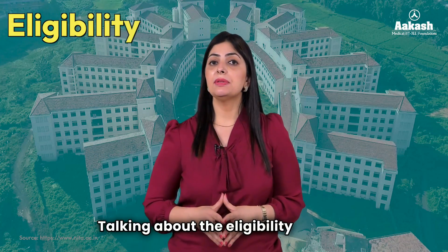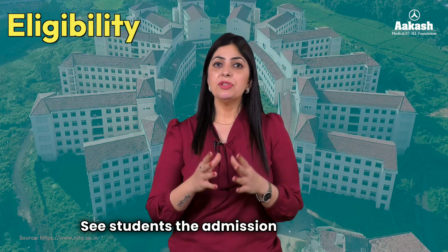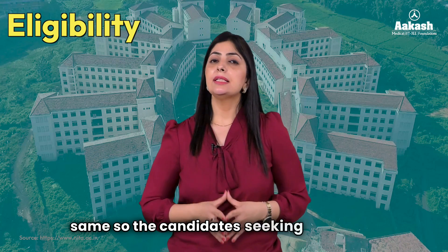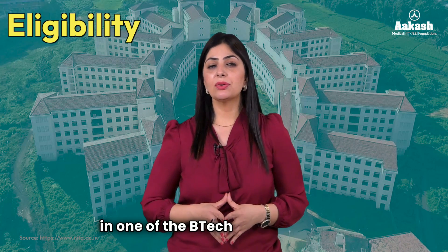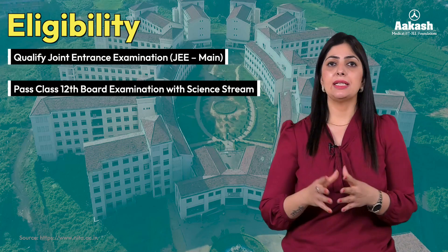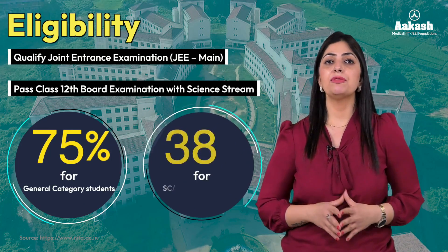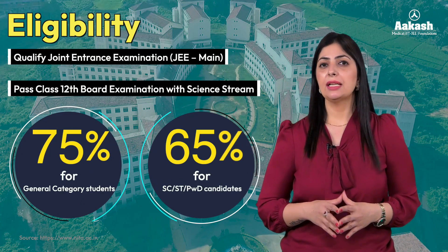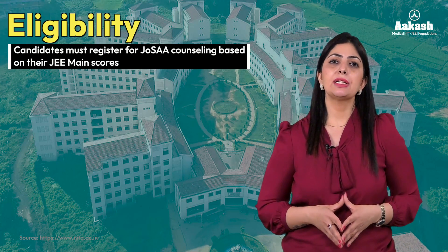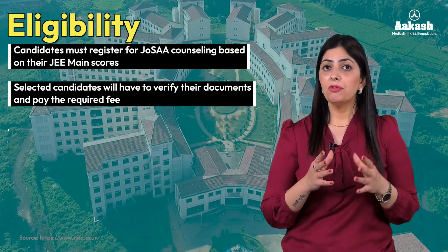The admission process and eligibility criteria at all NITs is the same. Candidates seeking admission in a BTech course need to qualify the JEE Main exam and pass Class 12 board examination with science stream — 75% is the required percentage for general category students and 65% for ST/SC or PWD category. Thereafter, students register for JoSAA counseling based on marks secured in JEE Main, and will have to verify their documents and pay the required fees.